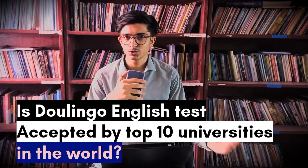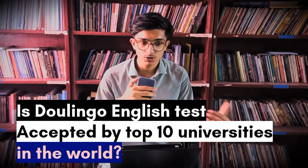Assalamu alaikum guys, welcome back to another video. Today we are talking about a very important issue: is Duolingo accepted by the top 10 universities in the world or not? Because if you are giving the Duolingo English test, one of the reasons is to go abroad and study at top universities around the globe. So today we are going to look at the top 10 universities — do they accept the Duolingo English test or not? Let's start.